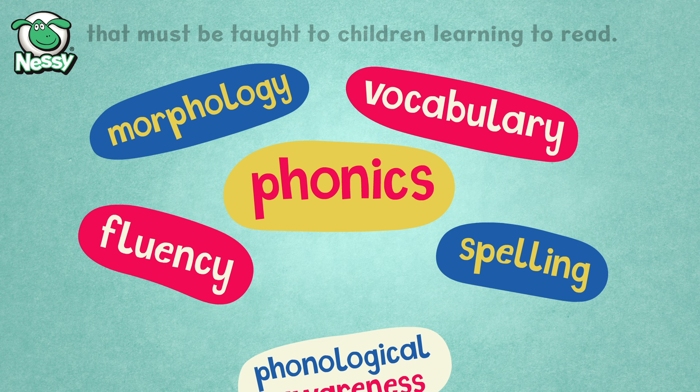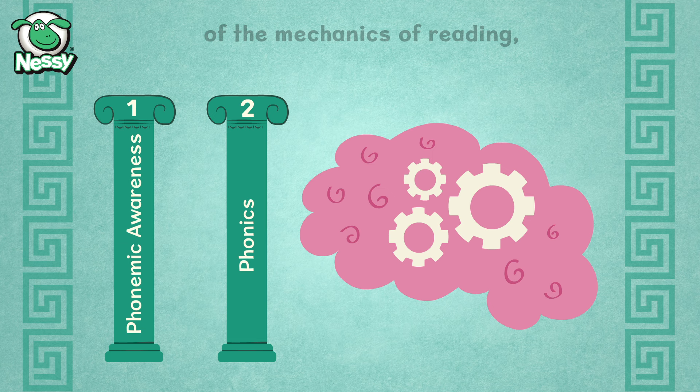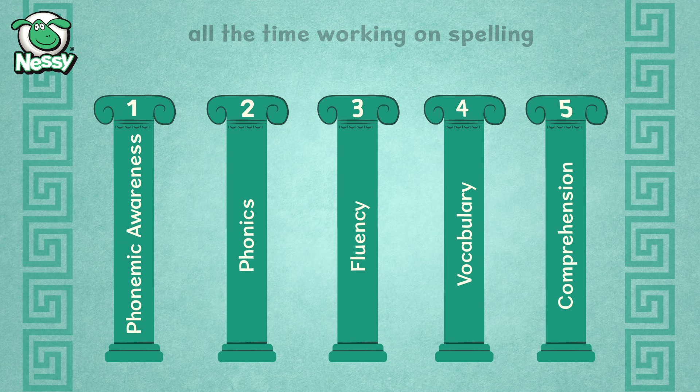The first step is phonological awareness. The next step is to guide the child through the process of the mechanics of reading, helping them to learn sound-letter correspondences, decoding, synthesising, morphology, then advancing to word recognition, practising fluency, learning vocabulary, all the time working on spelling and comprehension.